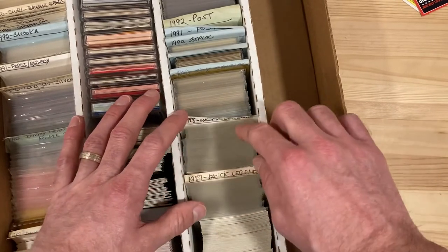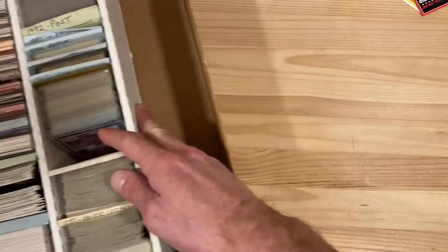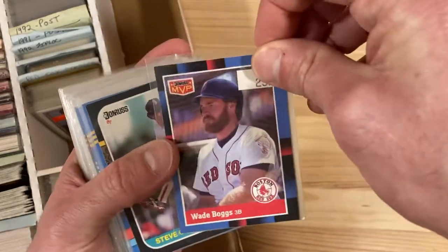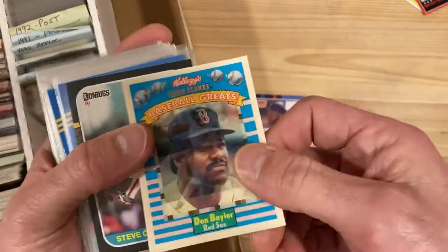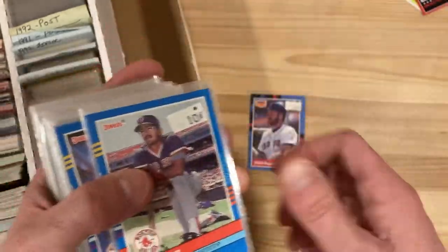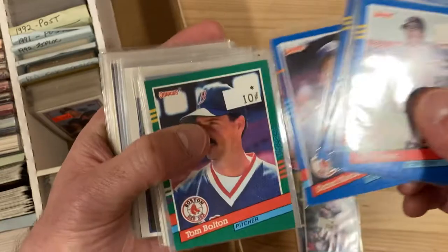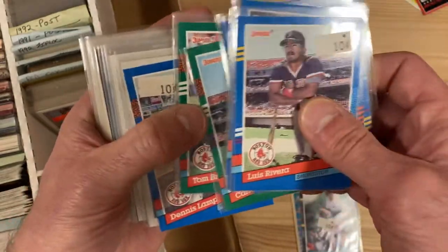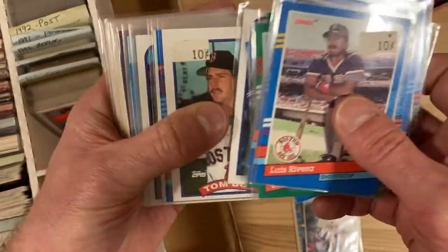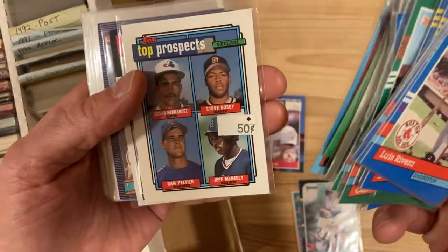We've been through the '89 and '88 Pacific Legends. Now we're flipping to this one labeled Red Sox Singles — anything could be in here from a Red Sox standpoint. We've got Wade Boggs right off the bat. There's something stuck to the back, which is Don Baylor. Steve Crawford. Why is someone taking the time to put these in sleeves and marking them at 10 cents a piece? It's got to be from the heyday of card collecting when card shops were going through with a fine-tooth comb on each of these.